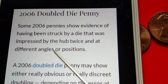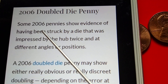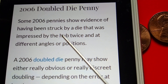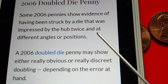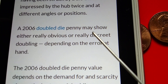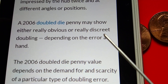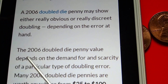Here we go. 2006 Double Die Penny. Some 2006 pennies show evidence of having been struck by a die that was impressed by the hub twice and at different angles or positions. A 2006 Double Die Penny may show either really obvious or really discreet doubling, depending on the error at hand.